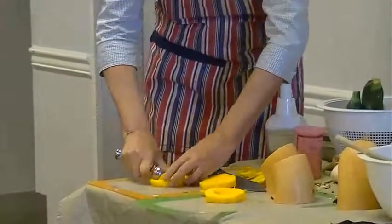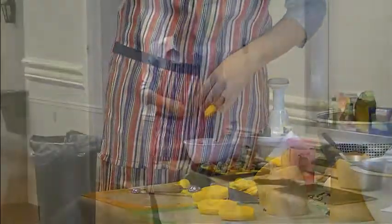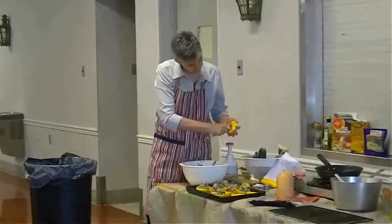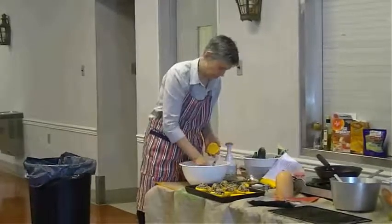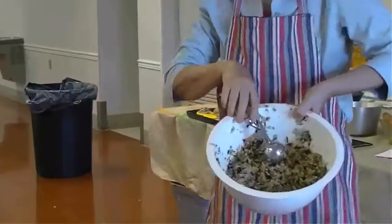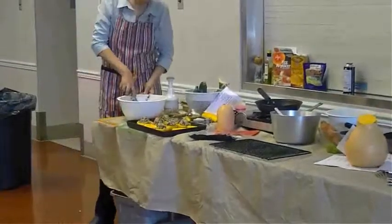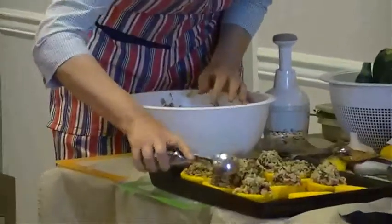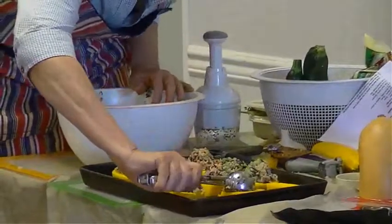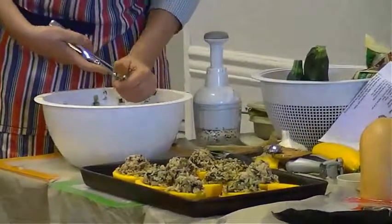Let's make enough of these for everybody to have one of their own. After you open up and make this little pocket, we have our mixture with all the ingredients in it. Just take one of these nice scoops, press it in there, and make a stuffed squash. When I put this in the oven, I'm going to add just a little bit of water to the pan, which will help the squash itself to cook.